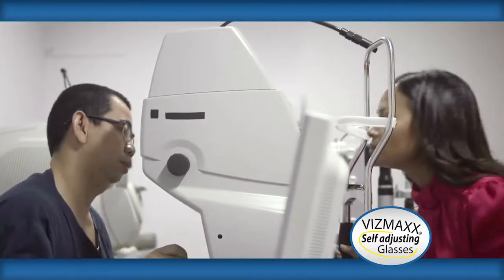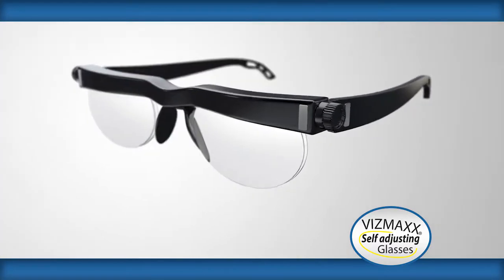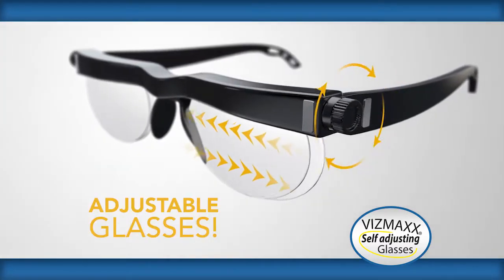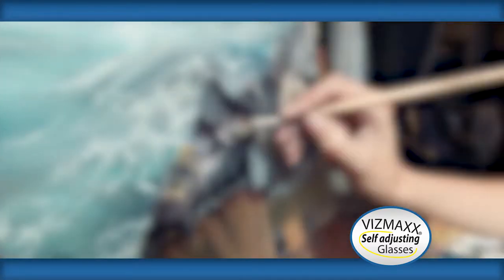Developed in Oxford, England by top optical scientists, the secret is the Advanced Lens Technology. Simply turn the dial and adjust the lens to precisely match your prescription. They're perfect for reading small print on medications, cooking, or enjoying hobbies you've always loved.